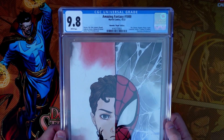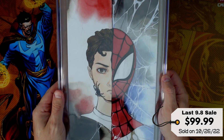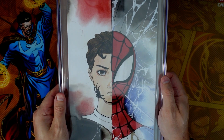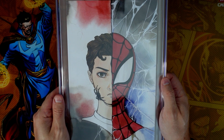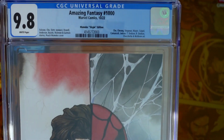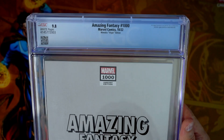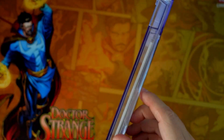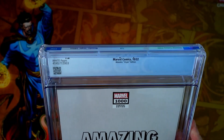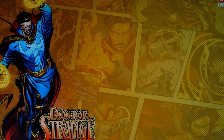First one up: Amazing Fantasy 1000. This was the Peach Momoko Virgin Edition, limited to 5,000 copies. Really nice looking artwork on this one — you either love it or hate it when it comes to Momoko, but this was a really nice looking one. We submitted this; notes on the label, nothing crazy other than the Momoko Virgin. And obviously this is a thicker book — it is a square-bound one, so you can definitely feel the heft on this one.